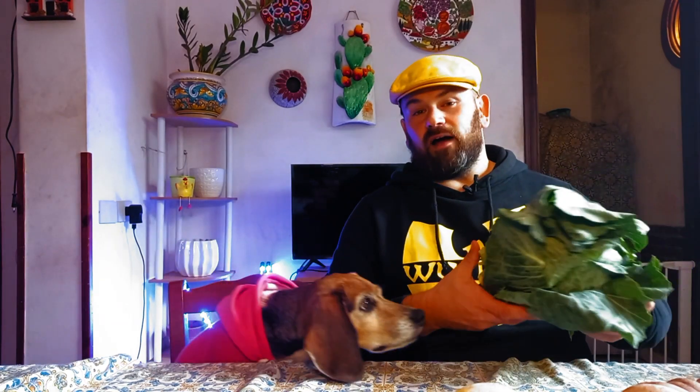Today's two winter vegetables are absolutely favorites around here, as you can see by my shaking assistant. The first one is full of fiber, full of water, full of antioxidants and polyphenols — cabbage.